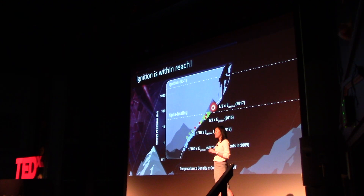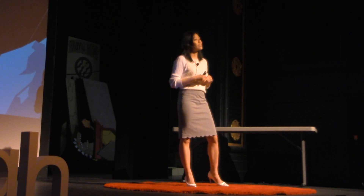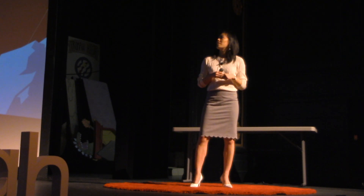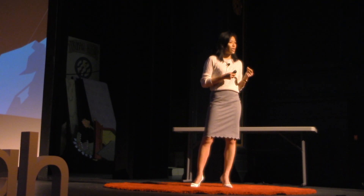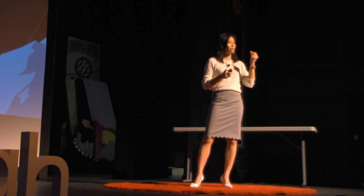But the top of the mountain is covered in clouds, and it's incredibly steep, and we really don't know the best path that we have to take to get there. And so that's our job at Lawrence Livermore — and hopefully some of you can join us in the future — to get to that dream of more energy out than we put in with the lasers and harnessing fusion energy.